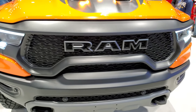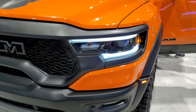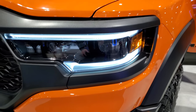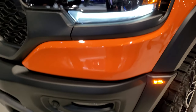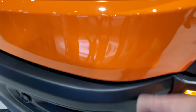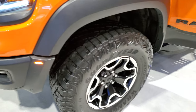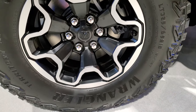Also known as Header Orange — I believe the paint code is PL4. They've used this color before but they call it Ignition Orange. It has LED headlamps, LED running lights, and LED fog lamps. These metal bumpers are just painted metal there. It comes with Goodyear Wrangler Territory AT tires.